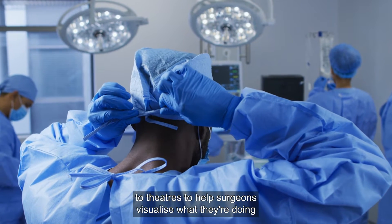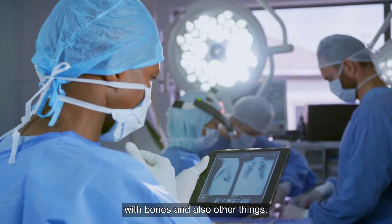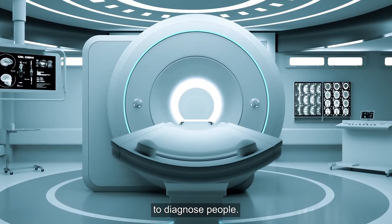We also go to theatres to help surgeons visualise what they're doing with bones and other things. I also work in MRI, which uses a big magnet to provide information to diagnose people.